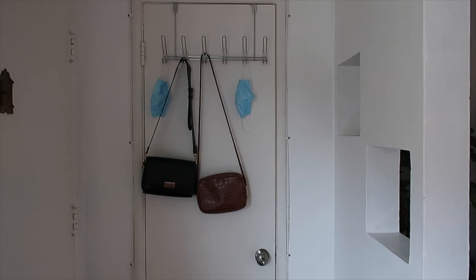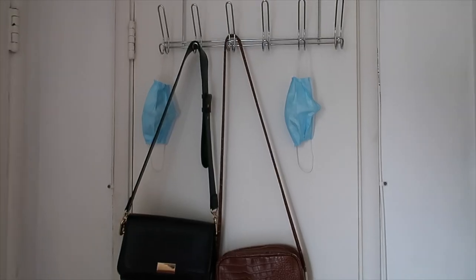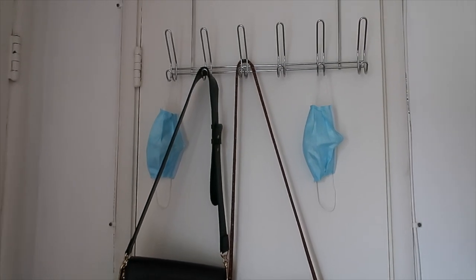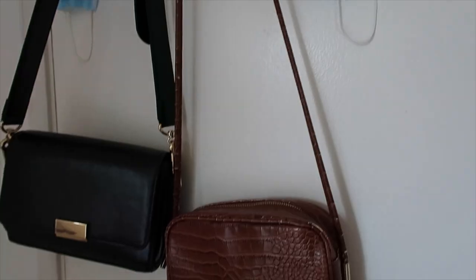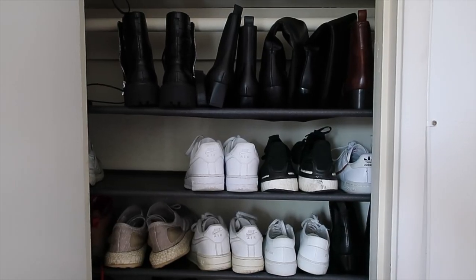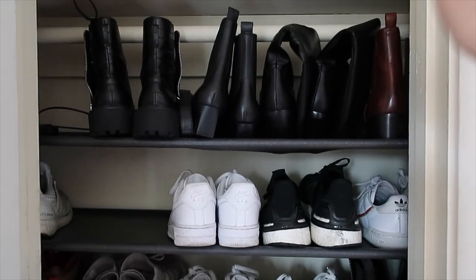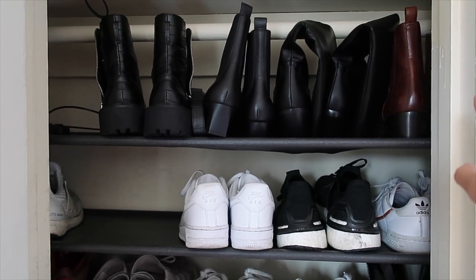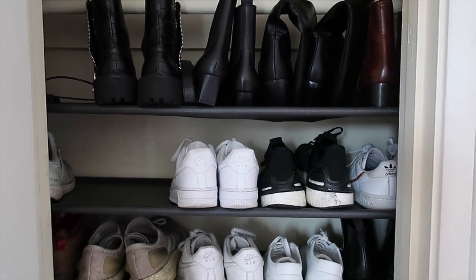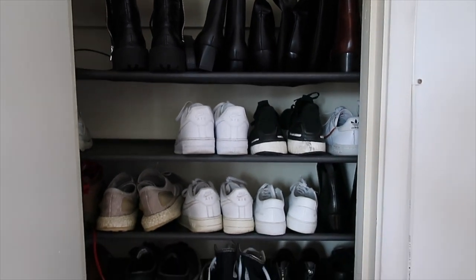To start off we have this teeny tiny little entry right here, but we have a nice closet. I just hang my most frequently used bags and our masks — it's not the cutest little hanger but it's very functional. I didn't realize until moving in here that even though this closet has a bar, it's actually too shallow to fit a full-sized hanger and clothing in it.